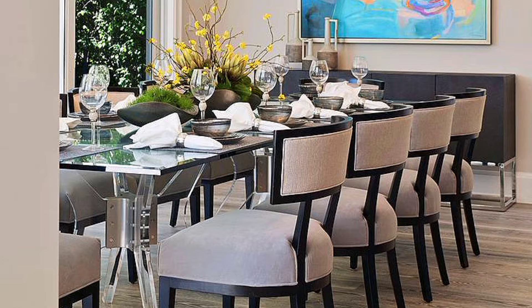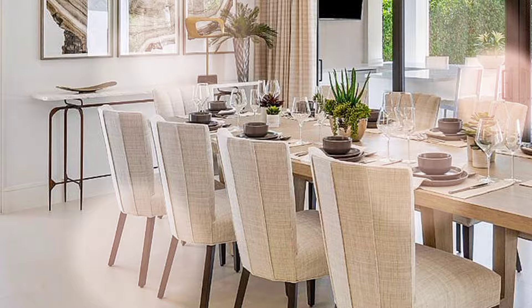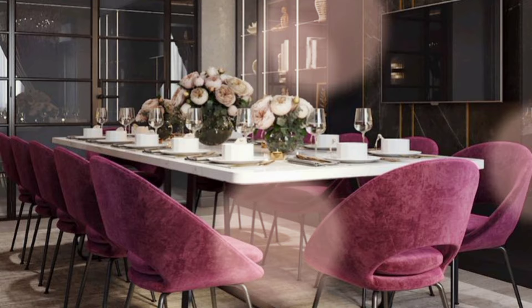Texture and warmth. A chunky wooden dining table can anchor the room and give the space texture and warmth. Have fun with your dining area — mix up the colors, textures and levels of sheen.